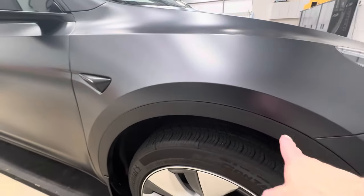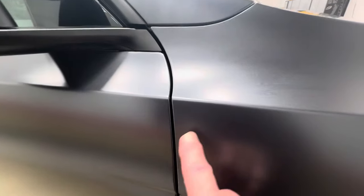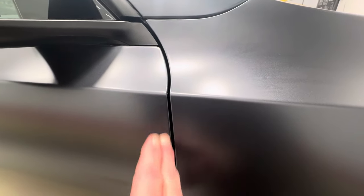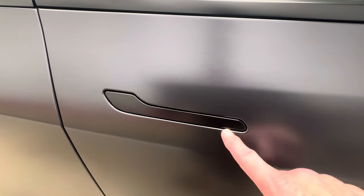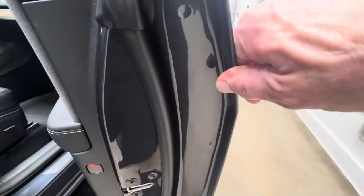Underneath all these shrouds, the cameras, the doors, the fender to the door — all wrapped in, no lines of gloss film. The handles, all wrapped in. We don't leave a gap of gloss film or gloss paint. All these are wrapped in. There's your gloss. There's your matte.